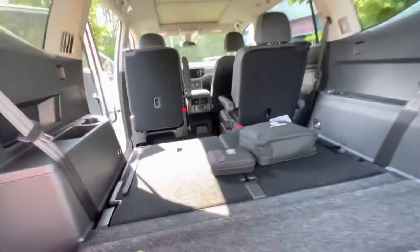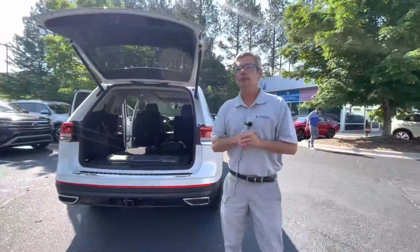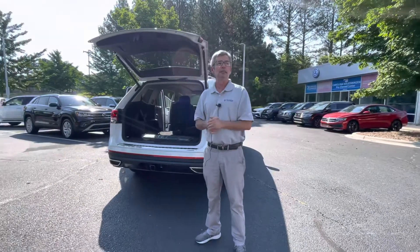We know kids nowadays always have to be connected. I will send you this in a few minutes, and I'll be in touch with you with an appraisal for your Subaru that you want to trade. Thank you. Carolina Volkswagen — family owned.